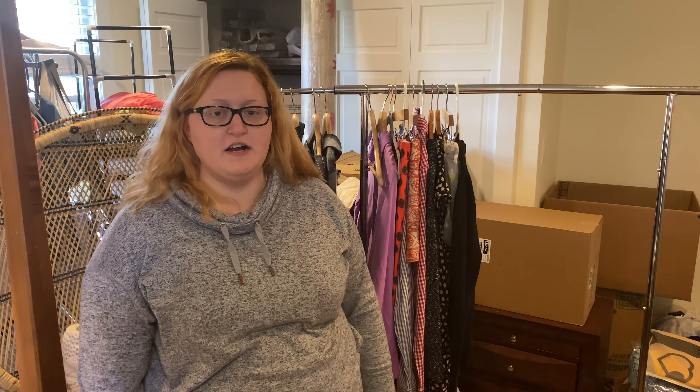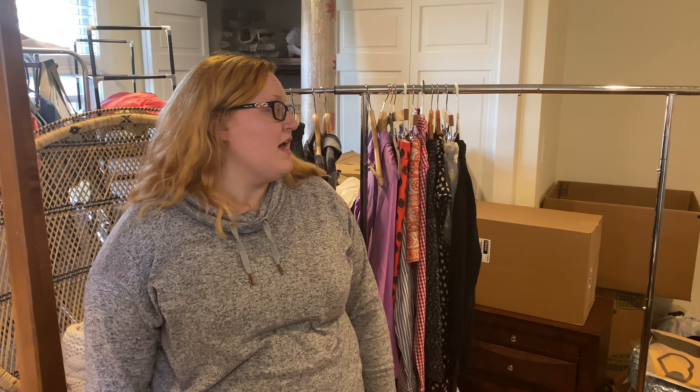Thanks for joining me for my first haul video, my first YouTube video for Stephanie's Style Co. Let me know what you think — like, comment, and subscribe to my channel for more content. Tell me the kinds of content you want to see and any changes you think I should make so we can improve the content for you. I look forward to showing you my next haul.